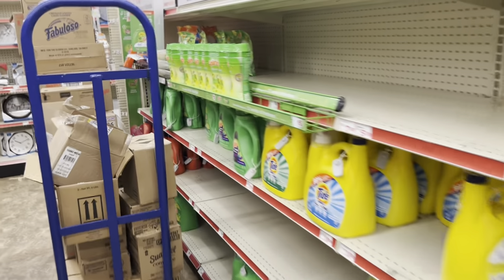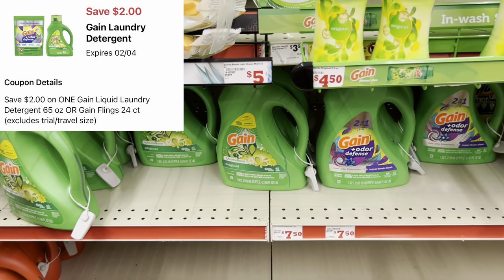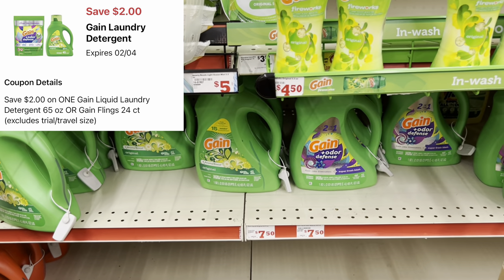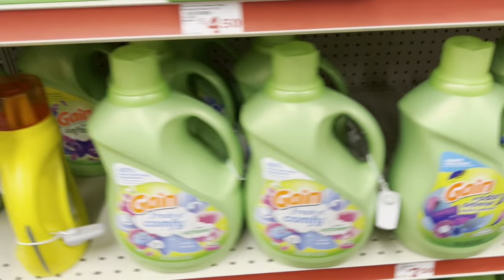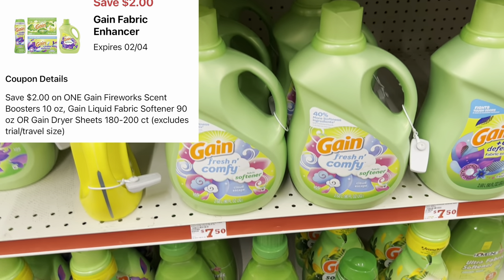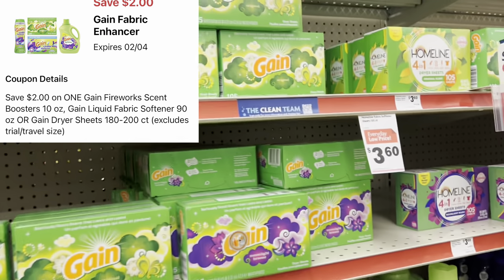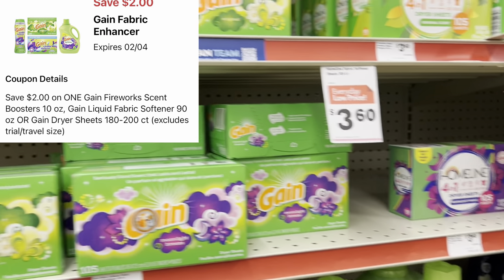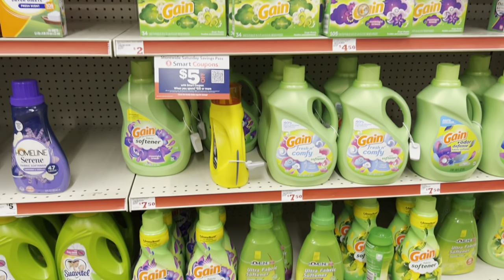If you're in need of laundry care, grab the bigger Gain liquids at $7.45 — we have a two-dollar digital. That same two-dollar digital also works for the Gain Flings. There's also a separate two-dollar Gain digital for other Gain products like fabric softener or dryer sheets at $7.45, or Firework beads if your store carries those.